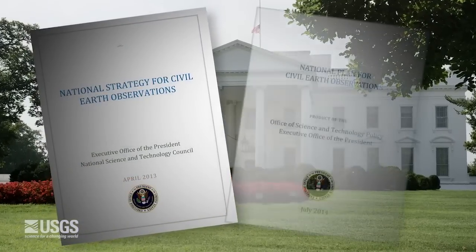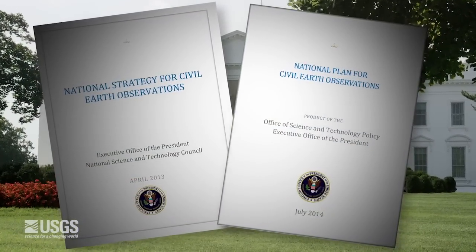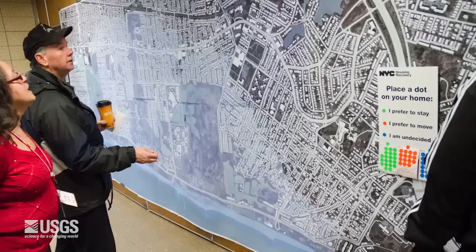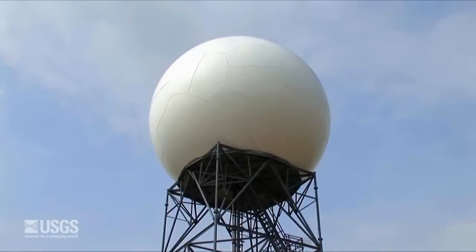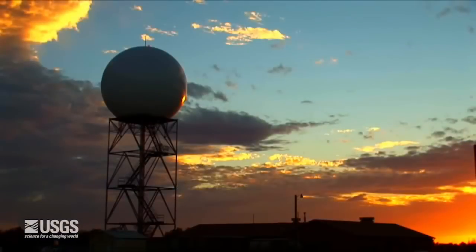It provided us the first integrated look at Earth observing systems, thus informing the development of the National Plan for Civil Earth Observations. The plan presents a new framework for constructing a balanced portfolio of these systems. We are engaging hundreds of scientists, managers, and product creators to address this highly complex Earth observations landscape.